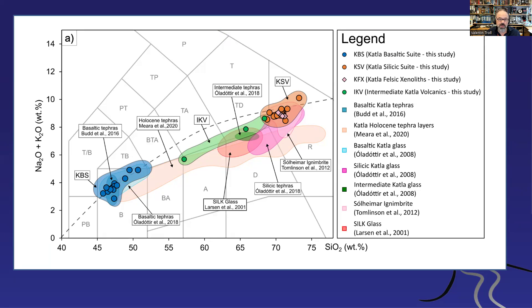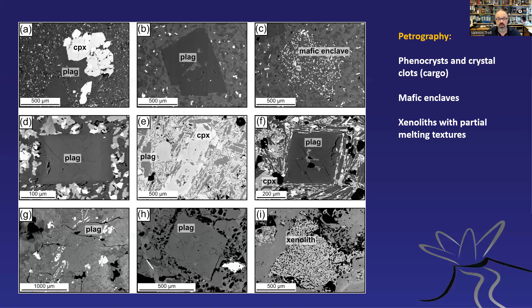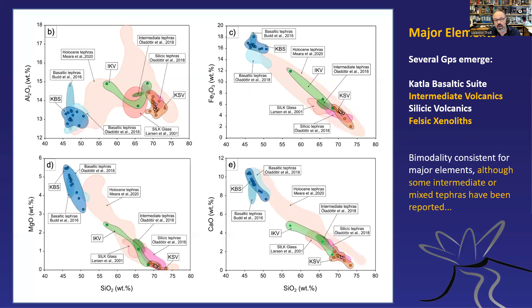Looking at the major elements — this is the LaCasse and Budd data — we show the basaltic suite and the felsic suite, with felsic ones in orange. There are not many intermediate samples: only three, and while some tephras seem to fill that gap, it's only a sporadic number. So we have a bimodal distribution. In the rocks themselves, we sometimes have euhedral crystals that appear to have grown in the magmas they reside in, but we also have crystal clots indicating recycling, as well as mafic enclaves and partially melted xenoliths.